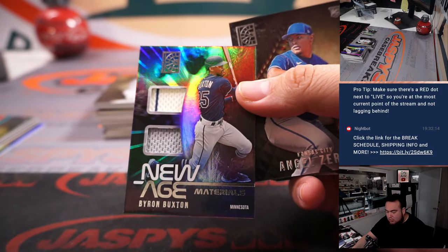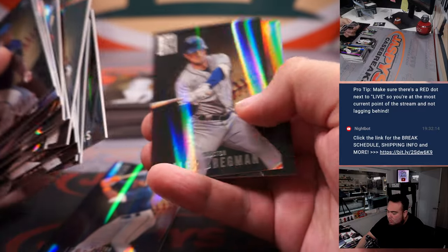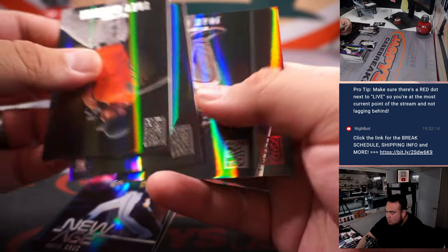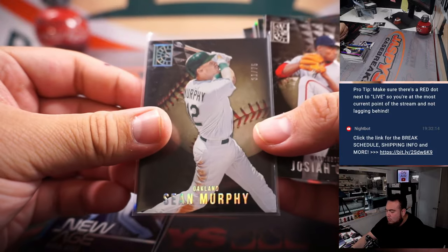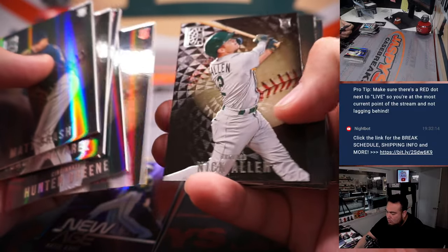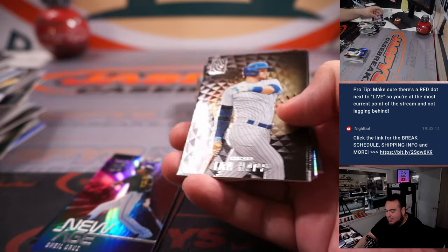Byron Buxton, New Age Relic. Sean Murphy, numbered to 275. Shohei Ohtani — I thought that was going to be an autograph for a second. Nice one there for the Angels.